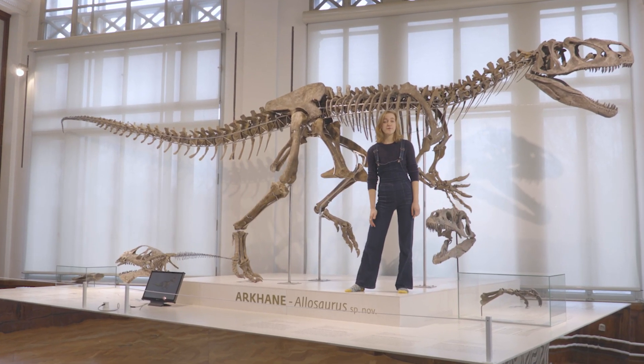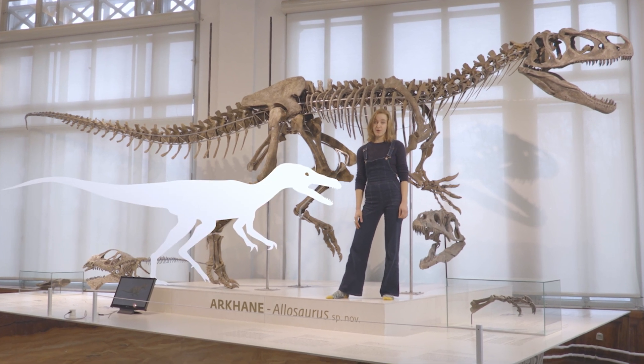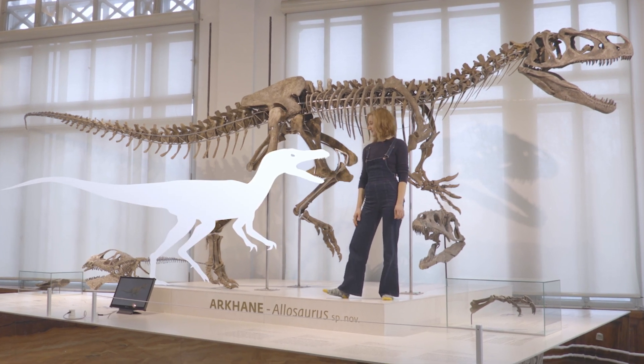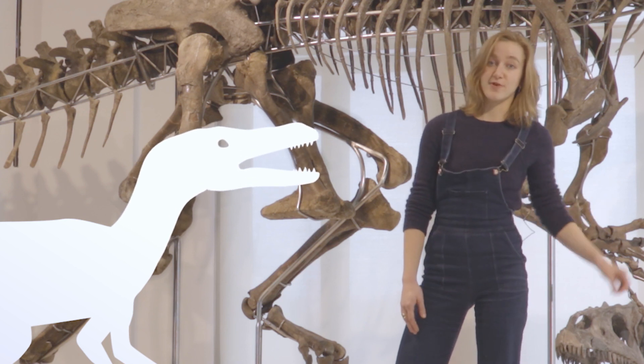At the time of Arcane, the forefathers of the T-Rex were already running around, but they were much smaller — at least compared to their great-great-great-grandchildren.